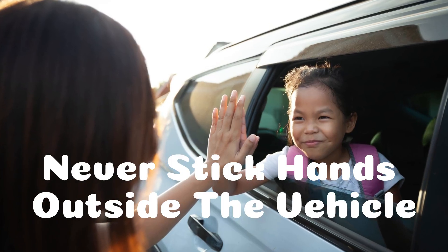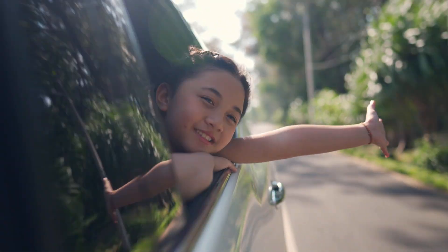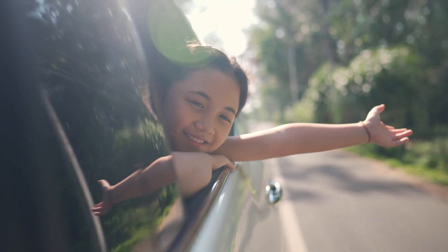Never stick your hands outside the vehicle. It's not good to stick a hand outside the vehicle, as another vehicle might be coming in the opposite direction, which is highly dangerous.